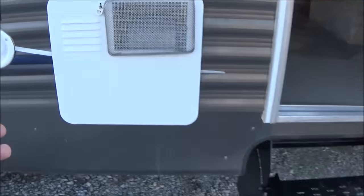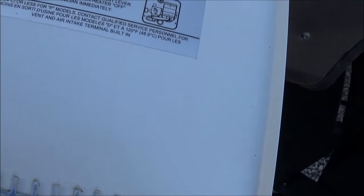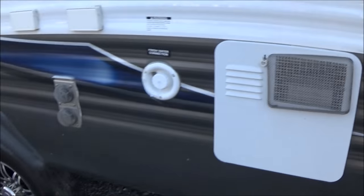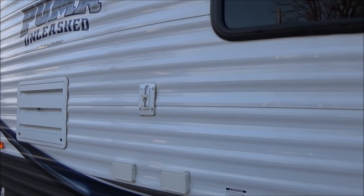It has a 6-gallon gas/electric water heater with custom screens on the furnace and the water heater. The TV comes outside as well, so you can have an outdoor TV — a nice feature.